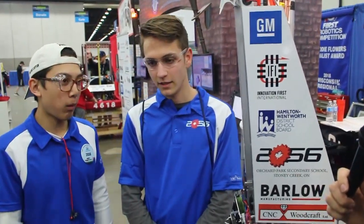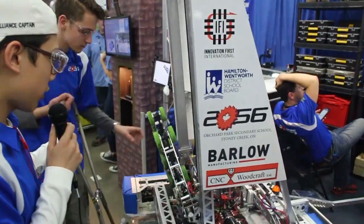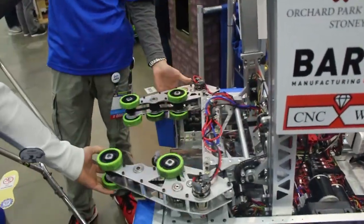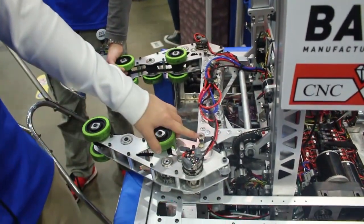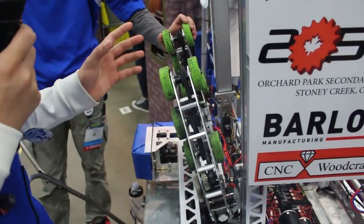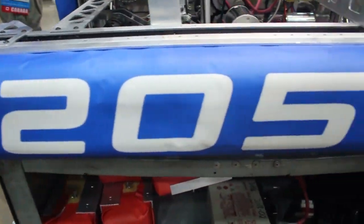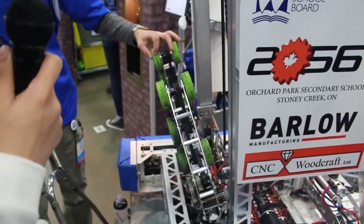Tom, why don't you walk us through a little bit about your robot — the buddy lift and everything that goes along with it. So I'll start at the front here — this is our intake. It pivots, and it's really cool because we stay in our starting configuration with these little magnets right here. They keep the wrist locked with just enough force, and then the motor that actuates the wrist motion breaks the magnet's force. Yeah, I think that's pretty cool.